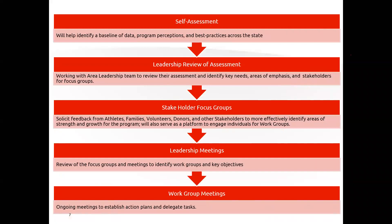Taking a look at the process: this is a really collaborative process, and it will start with the self-assessment done via SurveyMonkey. The self-assessment will help identify a baseline of data, program perceptions, and best practices across the state. Everybody will do the self-assessment at once - that's important so that we can get a really good baseline of data for all of our programs. Then, as we identify the programs we're going to start with, we will do a leadership review of the assessment. We have a consultant - her name is Elizabeth Sanborn - who has agreed to help us take this on professionally, with expertise in assessment, operations, and logistics.